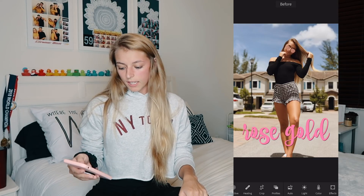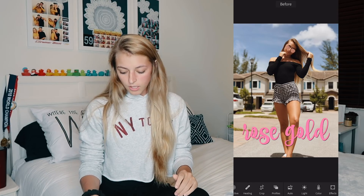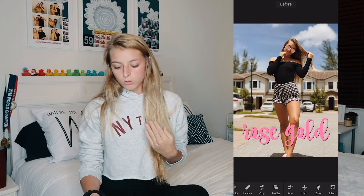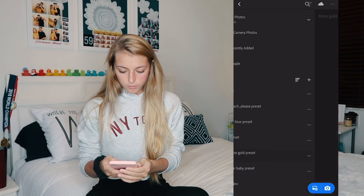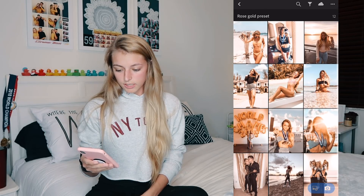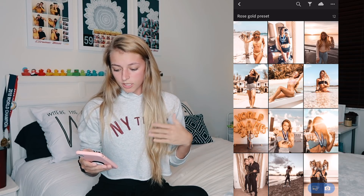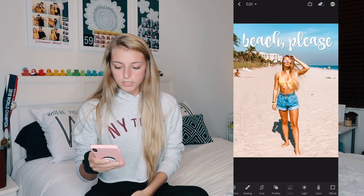We have five different presets. The first is Rose Gold — when I tap it you can see the original photo versus the preset. This is honestly one of my favorites. The feed of Rose Gold looks so good. It blends so nicely across completely different pictures — a mirror picture, a beach picture, indoor pictures, sunset pictures — they all just go so well together.